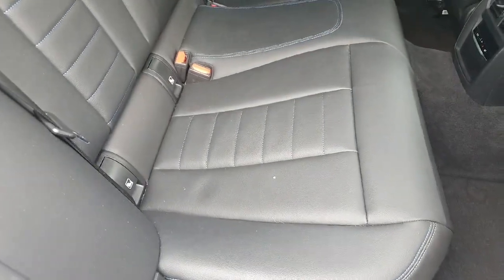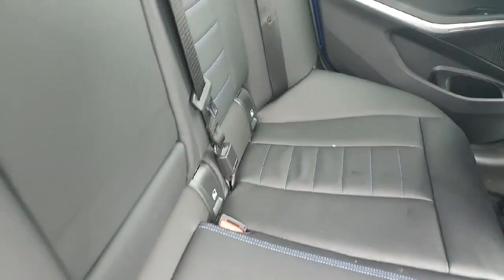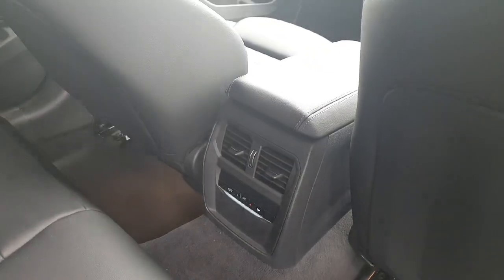Now inside on the back part we have this beautiful black leather with the details in blue on the stitches, ISOFIX fittings on all the seats for the convenience of children, and also central air conditioning.